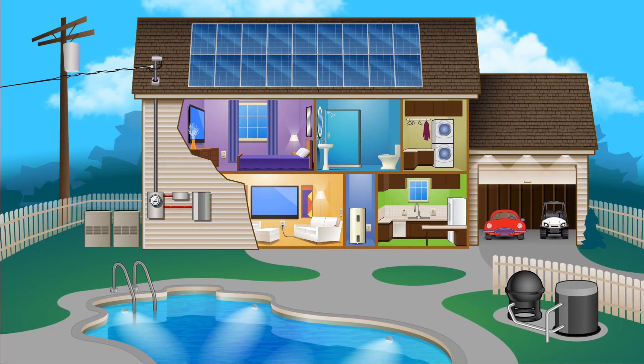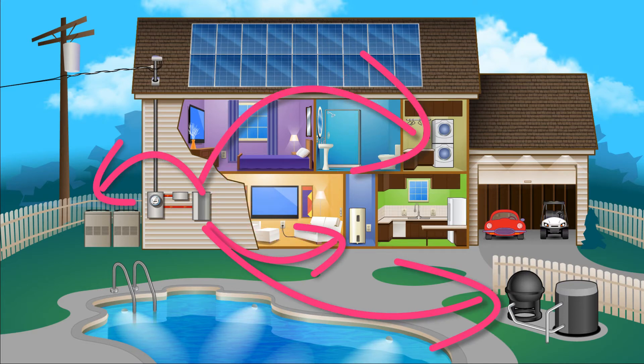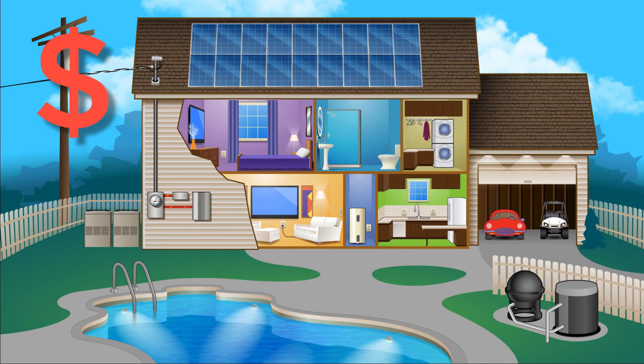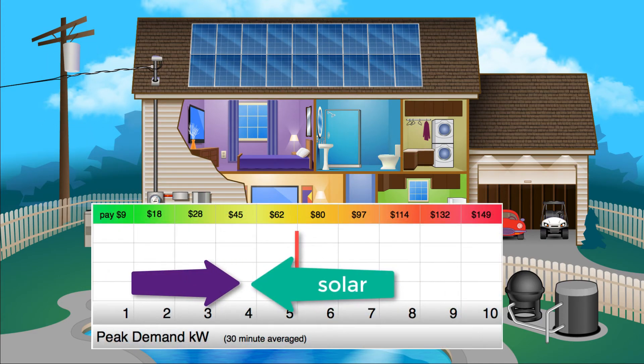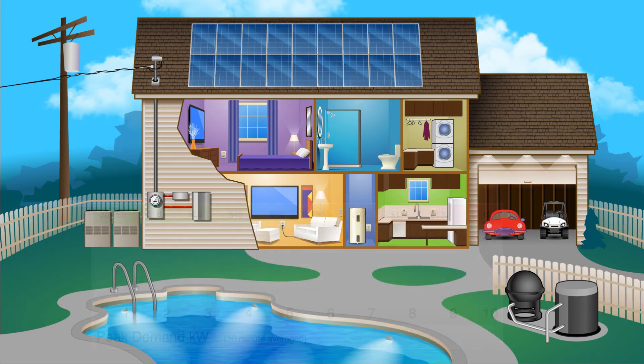During each day, the solar array converts free sunlight into DC electricity, and the inverter converts that into common household AC power. That not only means you pay less for energy that month, but also keeps you further away from hitting high demand charges, from 1pm to around 4pm.